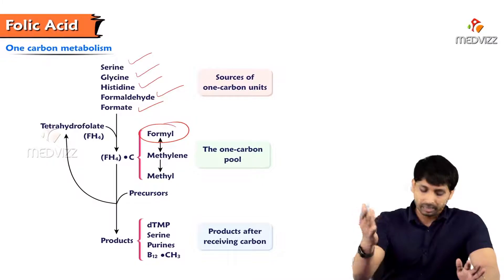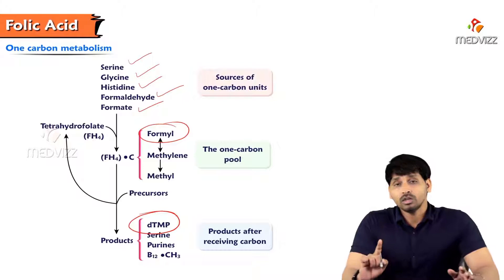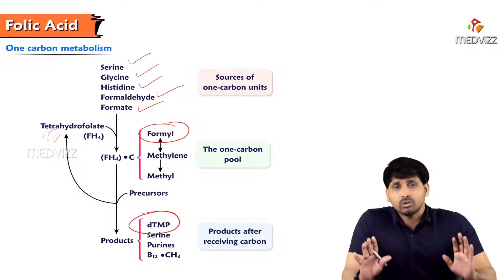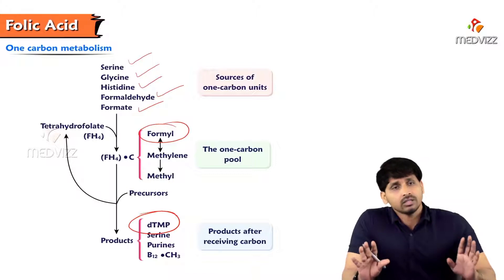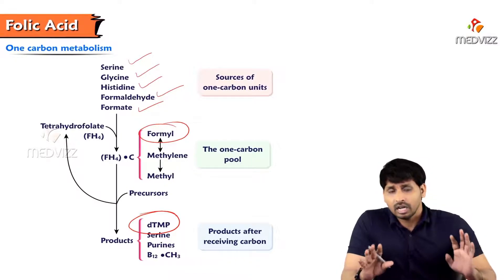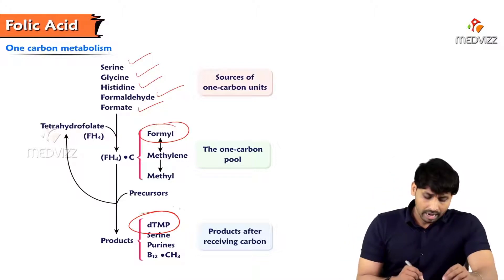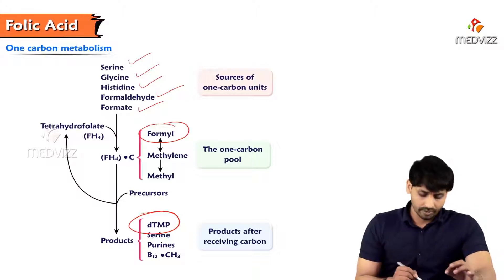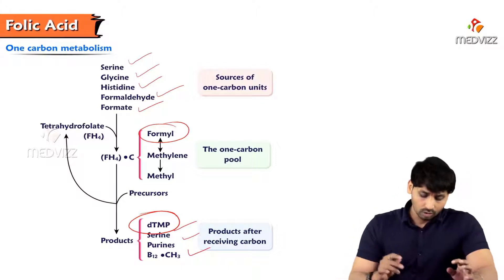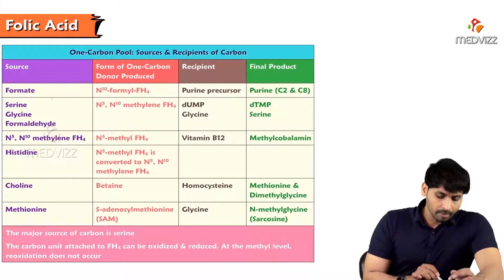Tetrahydrofolate is involved in making dTMP. In DNA, thymine is used in the deoxyribonucleic acid form — uracil is not present, thymine is. For the conversion of uracil to thymine you require tetrahydrofolate, forming dTMP which is involved in DNA synthesis. Serine, purines, B12, and methyl group donors are also involved.